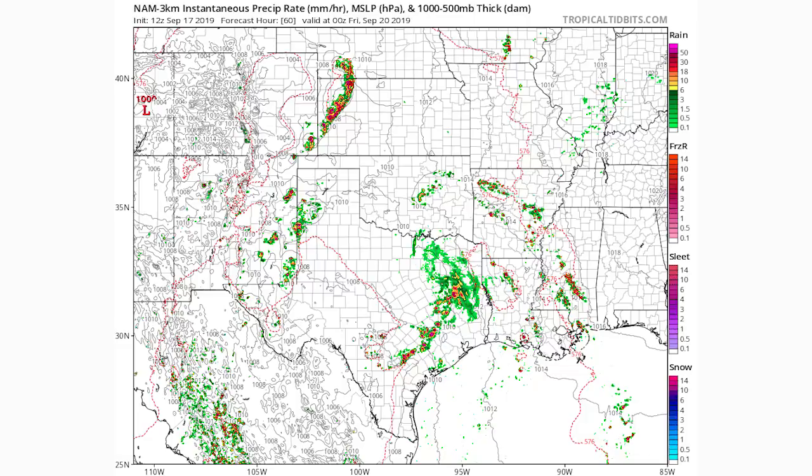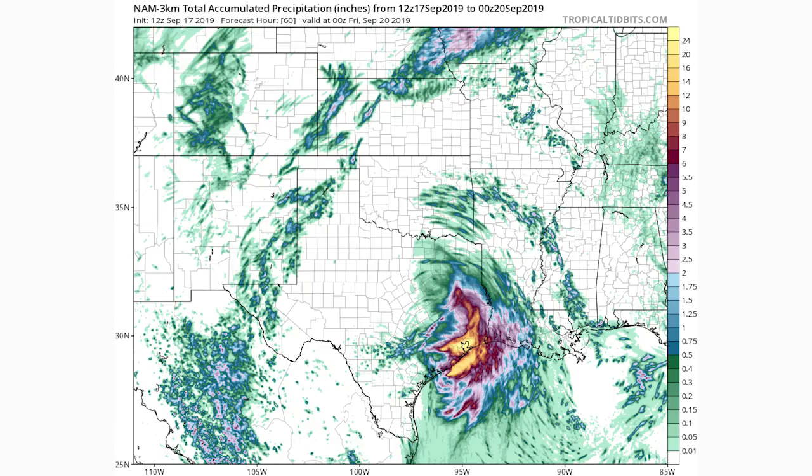According to the NAM 3km model, here's what we're looking at for rainfall totals. In the green colors we're looking at 0.01 to 0.5 inches; blue is 0.5 to 2 inches — a very thin layer; pink is 2 to 6 inches; red is 6 to 9 inches; the orange-gold color is 9 to 12 inches; and yellow is anything over 12 inches of rain. This is going to be an astronomical amount of rain falling over these coastal regions of Texas.